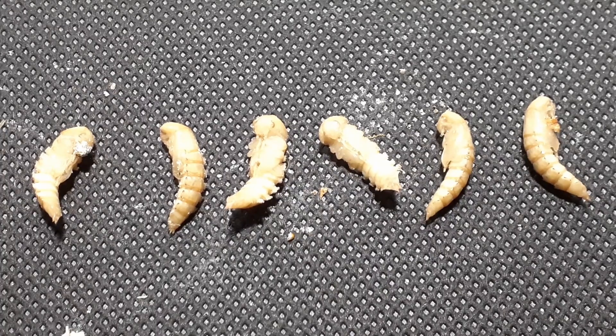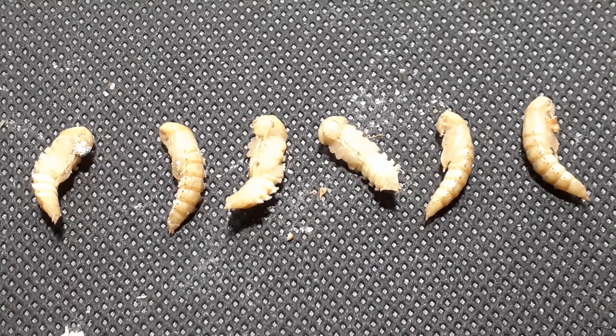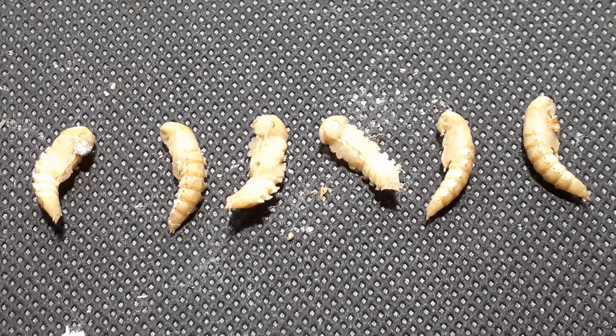After their final molt, the mealworms start to pupate. If the larva didn't take on board enough moisture during this time, then the pupae will dry out, turn brown, and die.